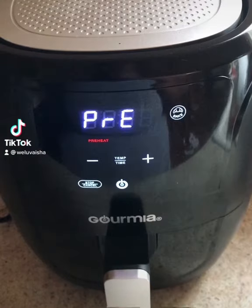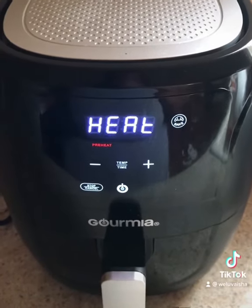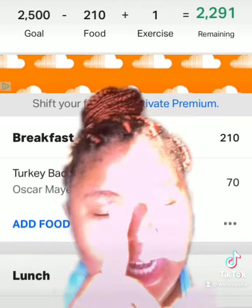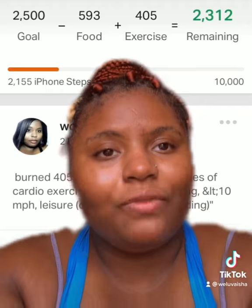What I eat in a day. Two boiled eggs in the air fryer and two pieces of turkey bacon this morning. I have 210 calories and I'm about to eat.